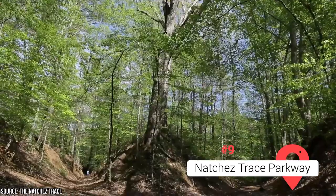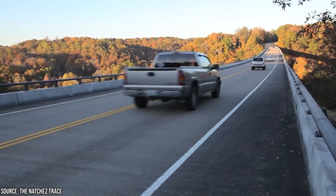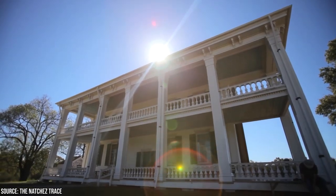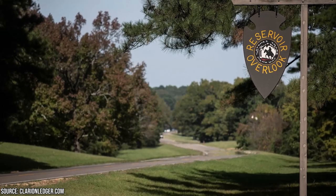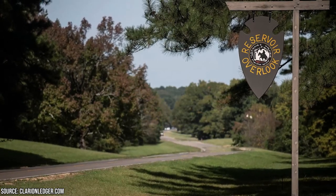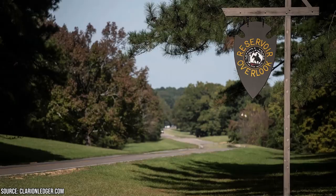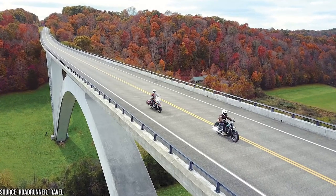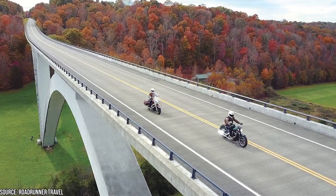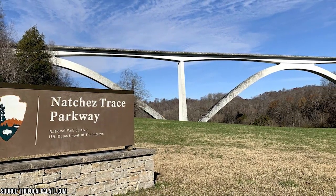Natchez Trace Parkway. Stretching for 444 miles from Natchez to Nashville, the Natchez Trace Parkway follows an ancient Native American trail and spans over 10,000 years of history. As you drive along this scenic route, you'll soon discover why it's considered one of the most beautiful drives in the U.S. From prehistoric monuments and archaeological sites to stunning lookouts and picturesque views, the parkway has it all. Visitors can explore the Bryce's Crossroads National Battlefield site, enjoy a bike ride filled with photo opportunities, or venture into the stunning natural cypress swamp. No matter where you go, the Natchez Trace Parkway promises an unforgettable scenic experience.